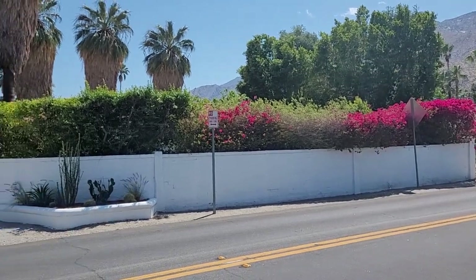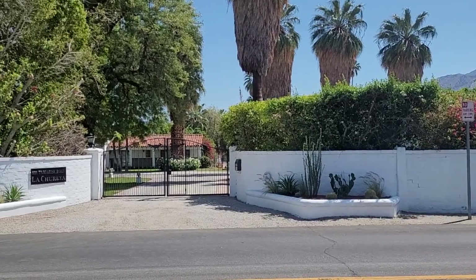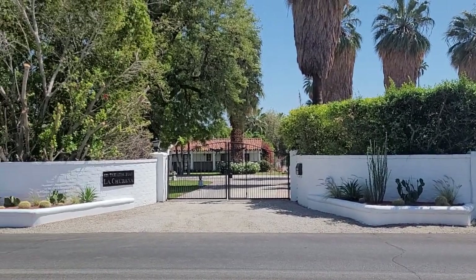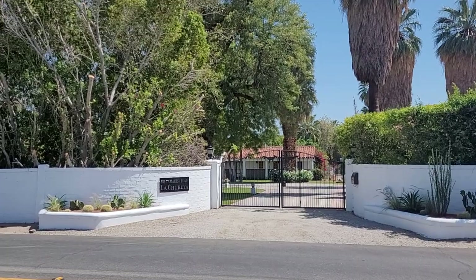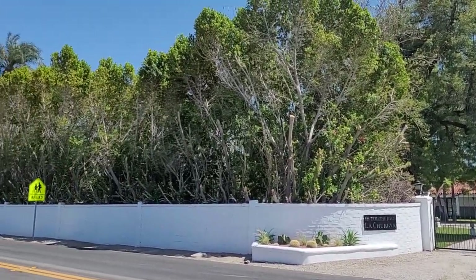This is Tamarisk Road, just off the main drive, and there are some beautiful places here. This is 535 Tamarisk Road, La Churea, and this is like a little mini-estate here. Gorgeous.